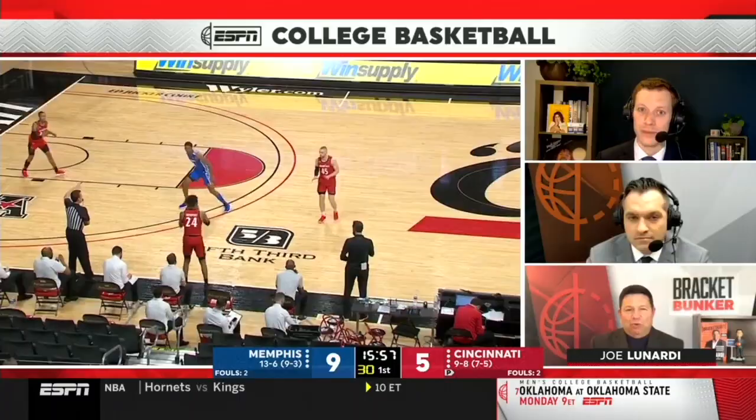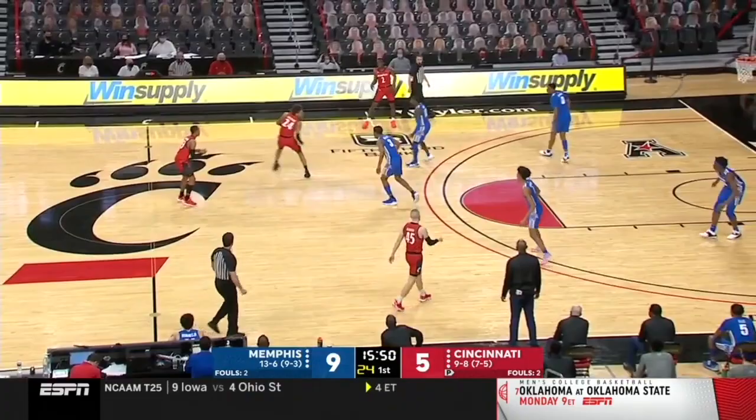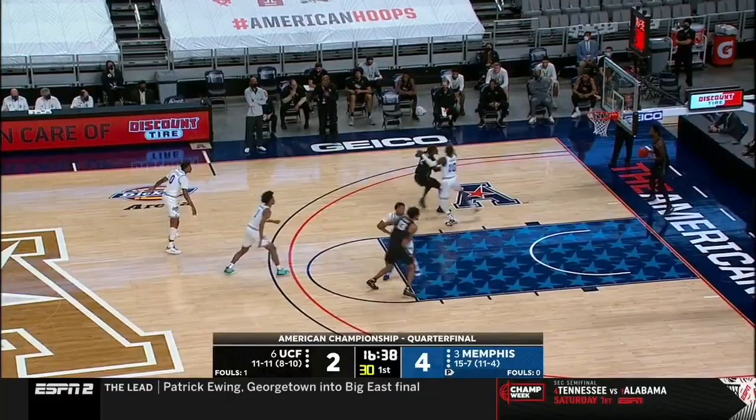Memphis can switch it up and give different looks too. They are usually less aggressive with the backcourt trapping in their 1-2-2, but will look to trap in the corners again when they fall back into their 2-3 zone. With the 2-3 usually thought of as a more passive, energy-conserving defense, opponents do not expect them to trap out of it, yet again catching teams off guard. In their first game of the AAC tournament against UCF, Memphis used the 2-2-1 press and had success with it as well.